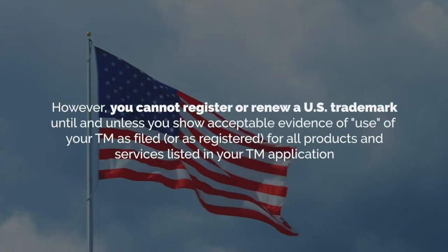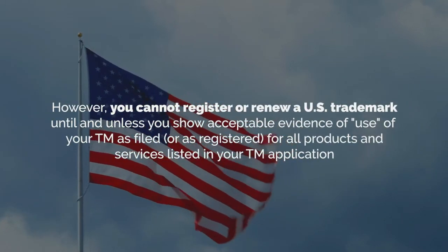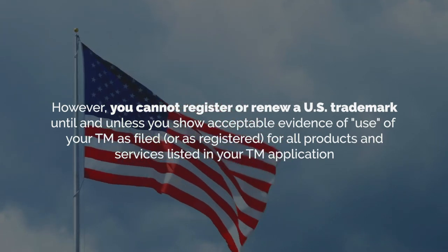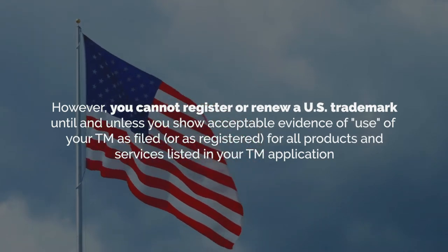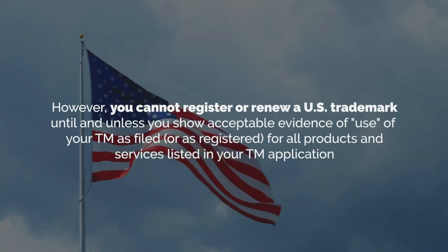However, you cannot register or renew a US trademark until and unless you show acceptable evidence of use of your trademark as filed or as registered for all products and services listed in your trademark application.